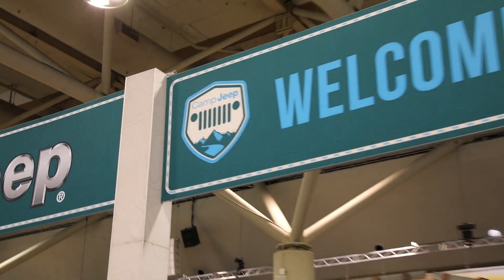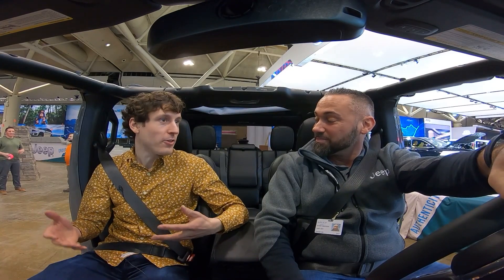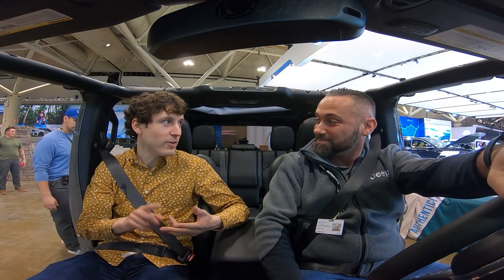We're here at Camp Jeep. I'm here with Steve, and you actually drive these cars basically all around the continent. You're in America too — you guys are doing shows in LA, Cleveland, Philly.